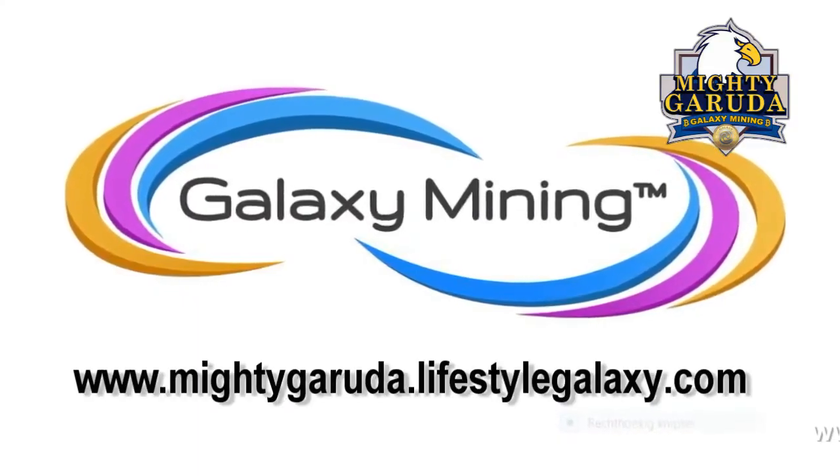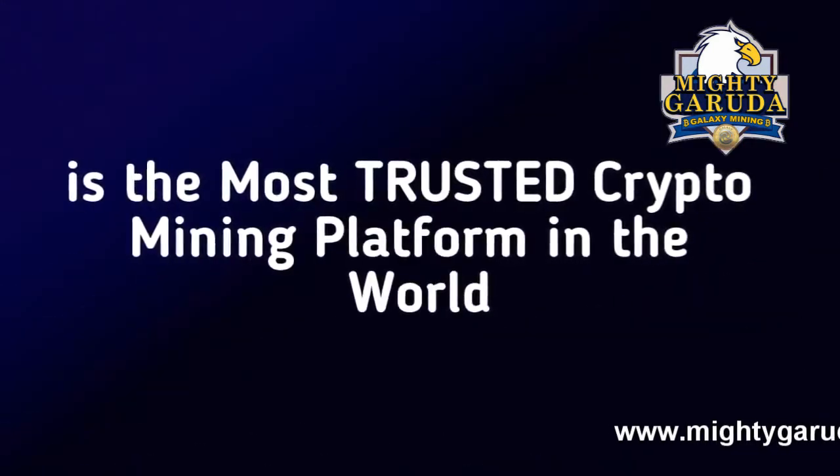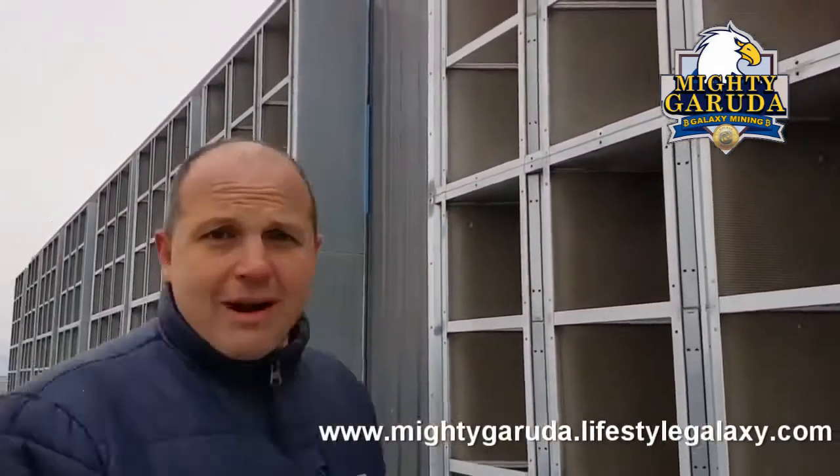Thank you for joining us. I'm very privileged and excited to be standing outside of one of our mining facilities. Everything that you see inside here now — and this is just one of our facilities — everything inside here belongs to Galaxy Mine, previously known as Dragon Mine.